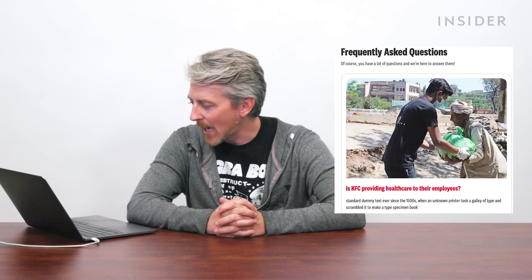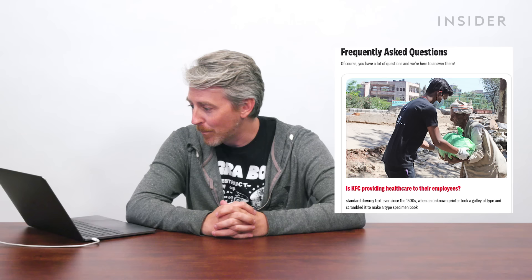We should also point out that the KFC India website is in major need of an update. There's an FAQ page where people have asked things like how many calories does this chicken have, or sometimes I see red deposits in my chicken — what is it? For almost all these questions, the answers are just Lorem Ipsum filler text. Is KFC providing healthcare to employees? KFC responds with standard dummy text from the 1500s. What is KFC doing for the safety of their staff? Lorem Ipsum. Yeah, they gotta update their site.